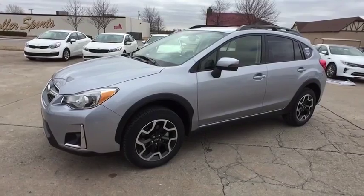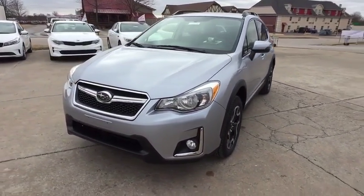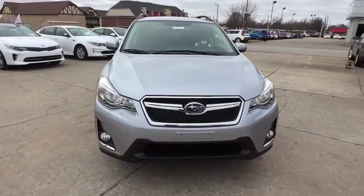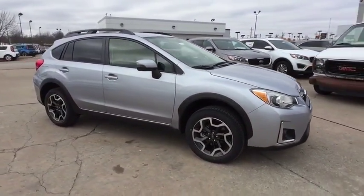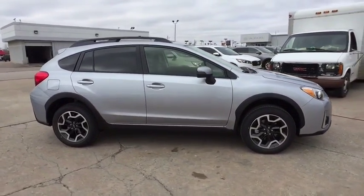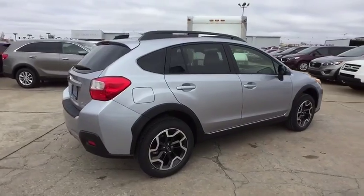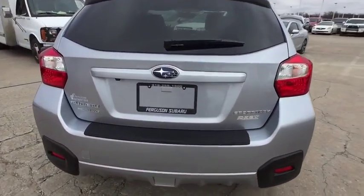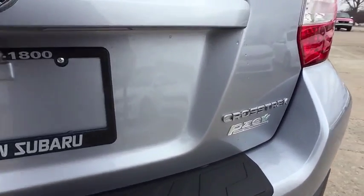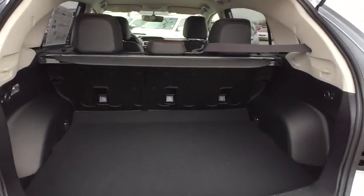The 2017 Subaru XV Crosstrek. This all-new four-door crossover by Subaru fills that spot for a vehicle with true outdoor capabilities, which is comfortably at home driving to soccer practice, too. The all-wheel drive XV Crosstrek pulls in the best parts of the award-winning Impreza and adds the details to give this crossover a bit of style among a sea of boring. And since it's a Subaru, you know the XV Crosstrek is built to last.